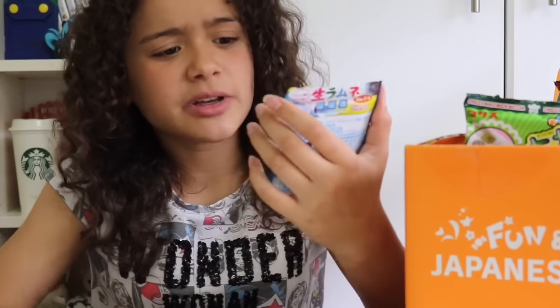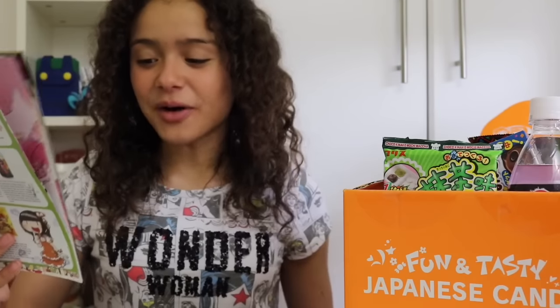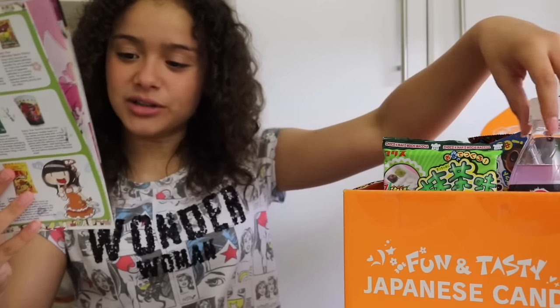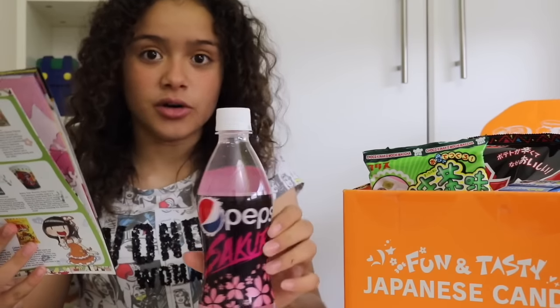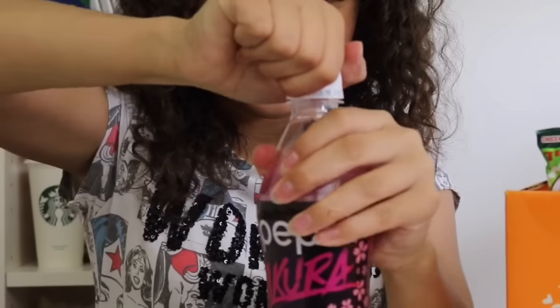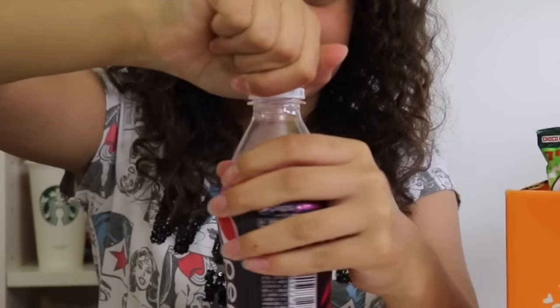These are really weird because they melt in your mouth and give you like a really cool sort of effect. Now on to the pink Pepsi, which is called the Sakura Pepsi, and this looks absolutely awesome. Let's open it up — I'm so excited to try this. It's like a really really nice cherry flavour, it's amazing!